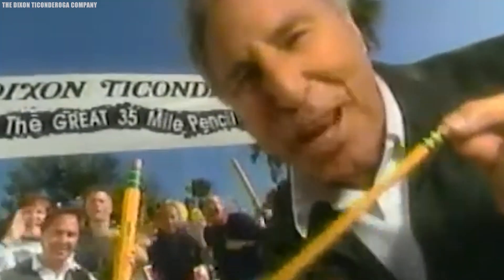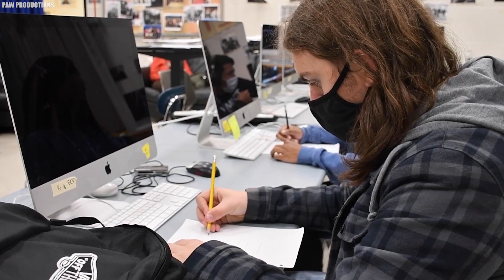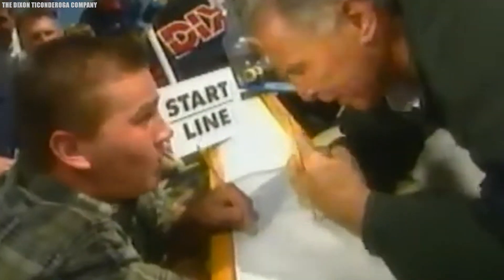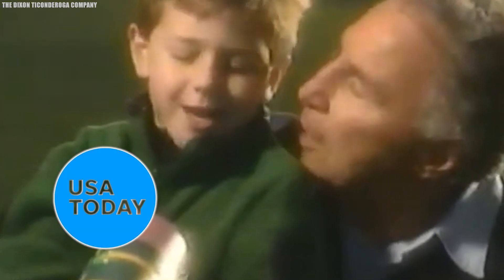Interestingly, Lee Corso, a consultant and former director of business development for Dixon Ticonderoga, is more widely recognized as a sports broadcaster on ESPN. Known for waving a pencil during his on-air segments, Corso has become a distinctive presence in sports media, as noted by USA Today.